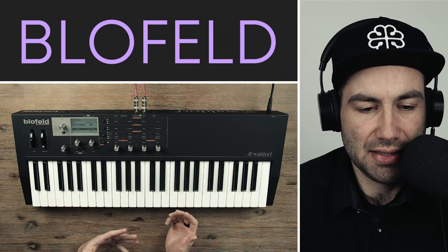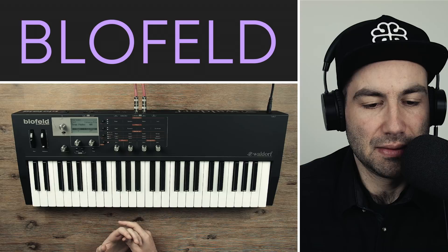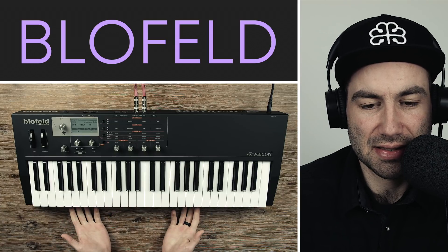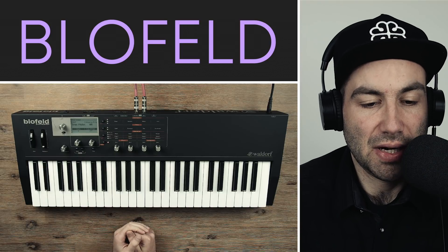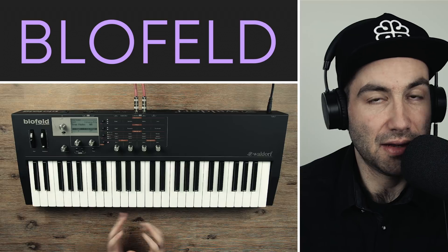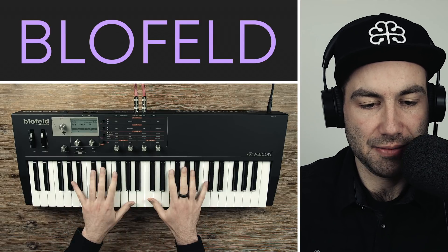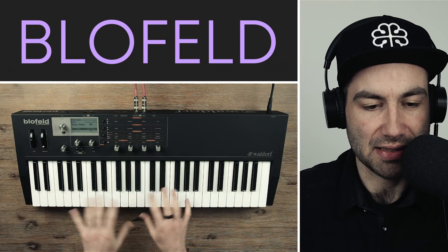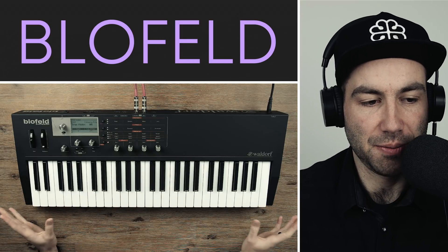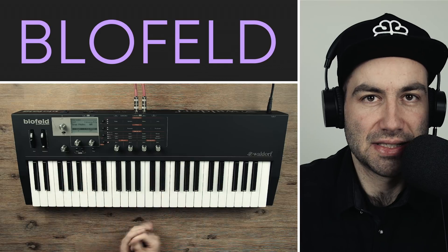A lot of people downplay this synth saying it sounds like a VST — might as well just get a VST. For the most part that's arguably true; Waldorf itself has a plugin called Largo with wavetable, and Massive and similar plugins are probably more powerful since plugin technology has advanced quite a bit in 11 years. But as a keyboard player, there's something about a self-contained unit that looks a certain way. I like moving away from my computer, moving this into the living room, and programming patches in this purpose-designed interface.